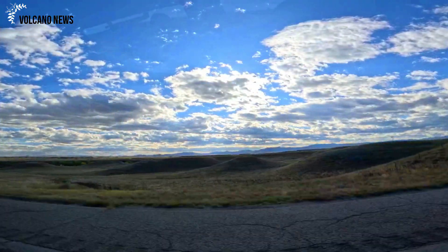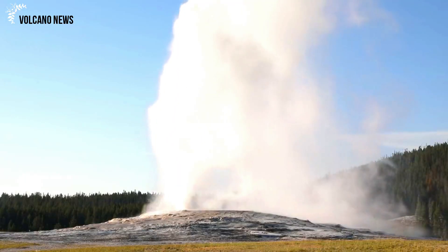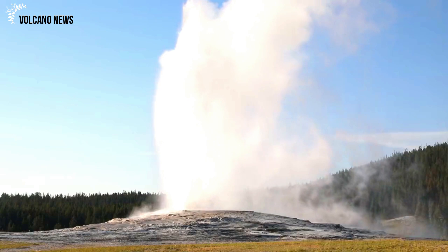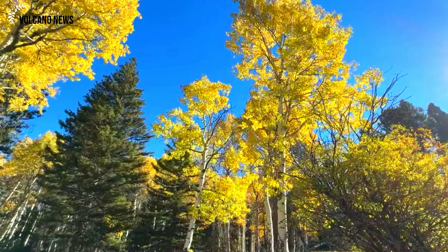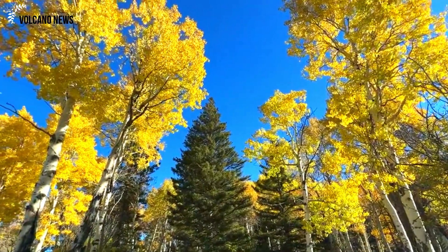Areas outside the caldera also experience some of these seasonal changes, although they are usually less dramatic. Land subsidence is currently largely limited to the caldera. The area around the Norris Geyser Basin deforms independently of the caldera and has experienced episodes of uplift and subsidence over recent years, indicating water accumulated beneath the basin and was then released.